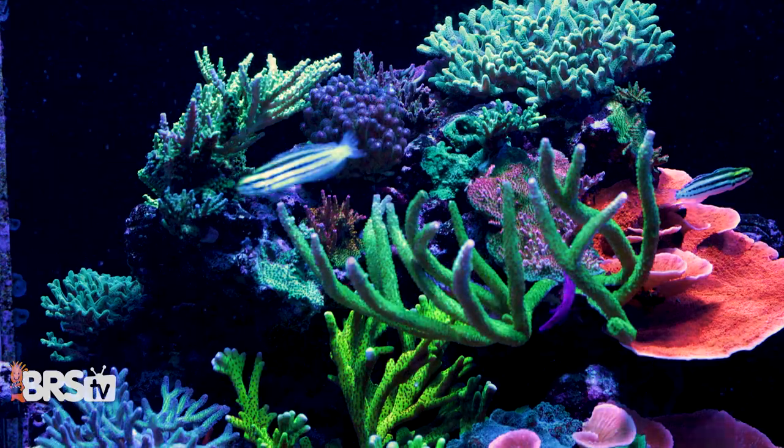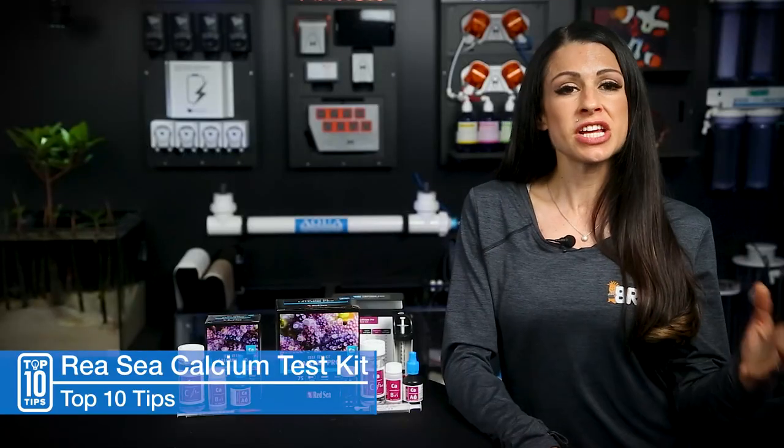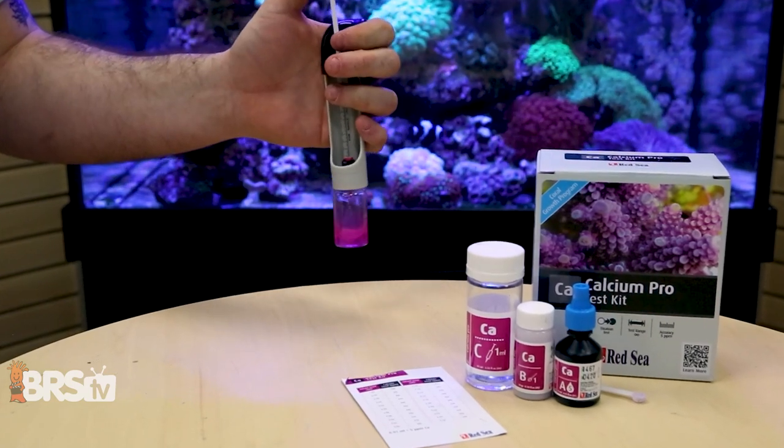Two: test at the same time. Photosynthesis can change your levels and your test results. So if you're testing midday versus night, you can get different results. So pick a time and stick to it.